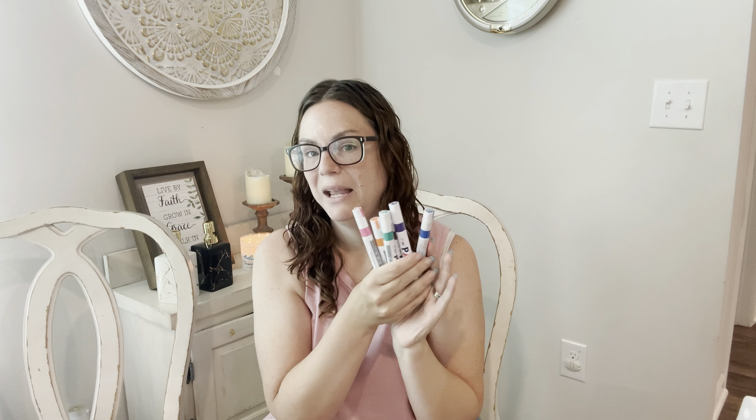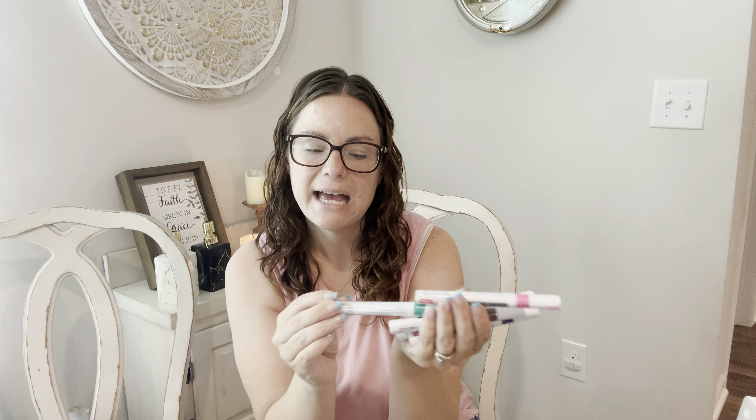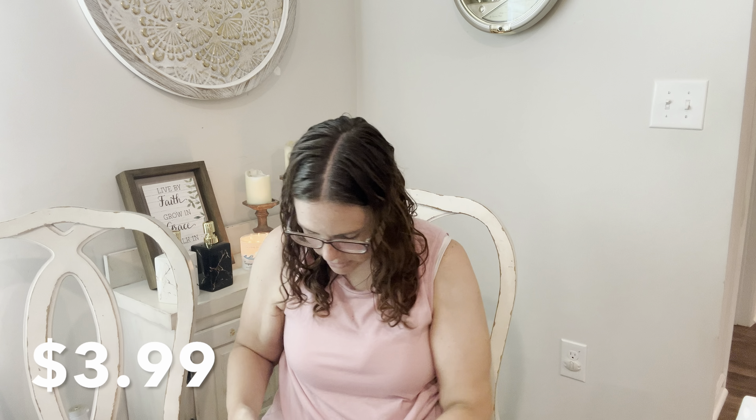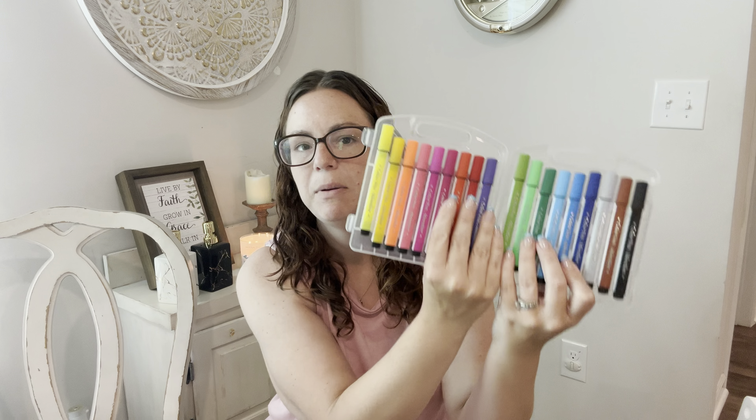For Kylie, I got acrylic paint markers — a set of six in blue, purple, brown, green, orange, and pink. They've got a shaker ball in them and she loves acrylic paint markers. A lot of the reviews were comparing these ones to Posca markers, which are super expensive, so I'll update on that. For Finley, I got a set of washable watercolor markers — they come in a nice little container and snap down into their spots. I picked the paint markers specifically for Kylie and the watercolor markers for Finley.